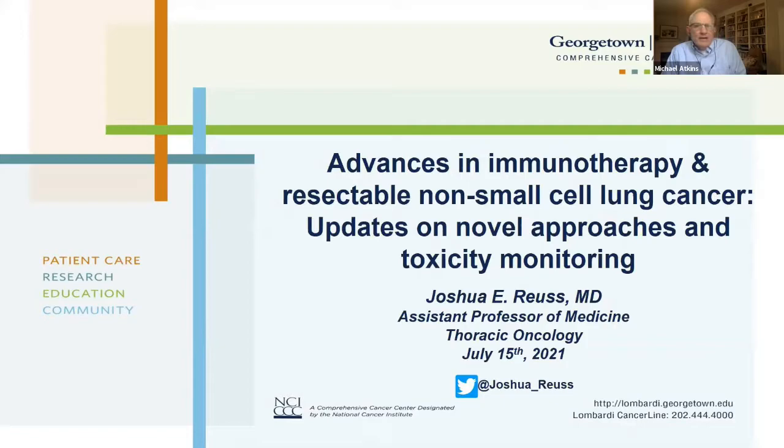Today he's going to speak on advances in immunotherapy and resectable non-small cell lung cancer, so neoadjuvant immunotherapy efforts. He's going to update us on those novel approaches and also on toxicity monitoring. Josh, take it away.